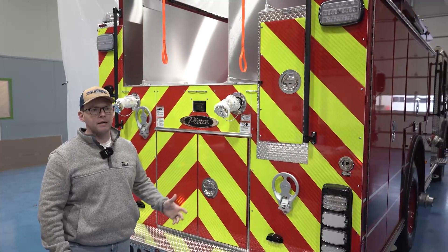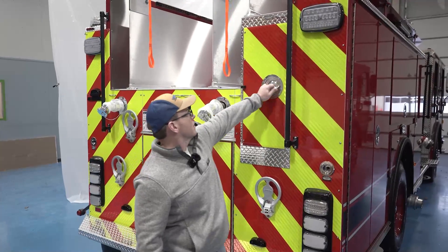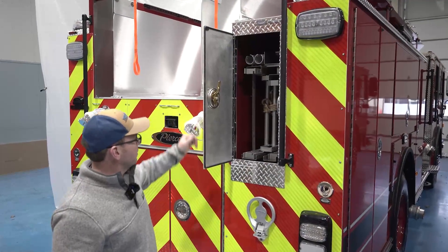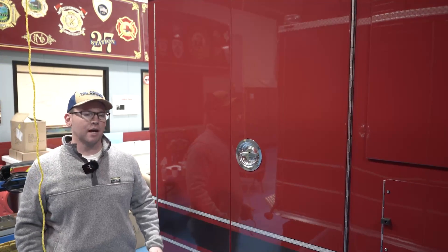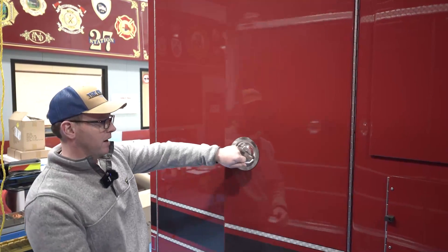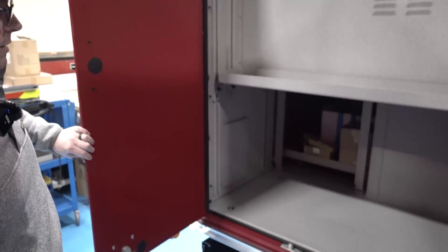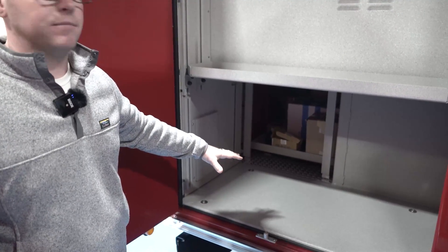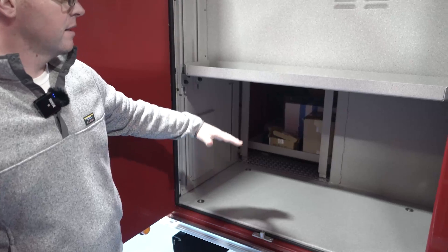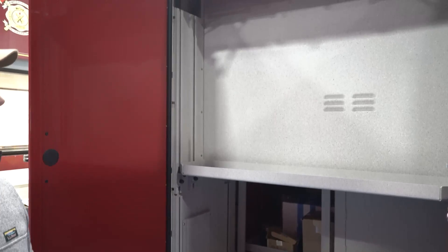It took a lot of work, but the engineers here at Pierce were able to come through as always. Ground ladder and pike pole storage in the rear. This rear compartment on the officer side on both of our pumpers as well as our Quint is where we house our power saws. Once this gets back to the dealer, this compartment will be outfitted with a floor-mounted rollout tray to make getting power saws in and out easier, as well as an additional shelf to house spare chains, blades, gas, mix oil, that kind of thing.